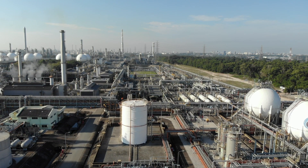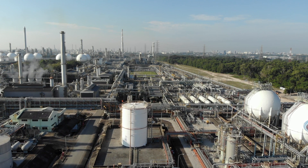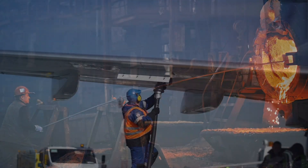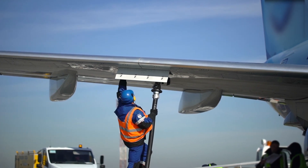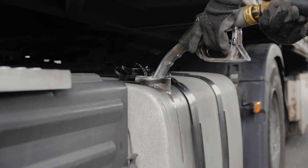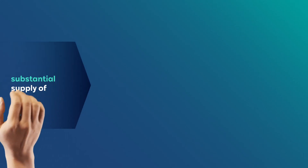Green hydrogen is purely produced from renewable electricity. Renewable electricity is CO2-free, and so is the hydrogen production. Industry could use climate-neutral hydrogen, for example as a raw material in refineries or for the production of steel. It can also be converted into synthetic fuels. Although they have the same features as kerosene or diesel, they are carbon-neutral.